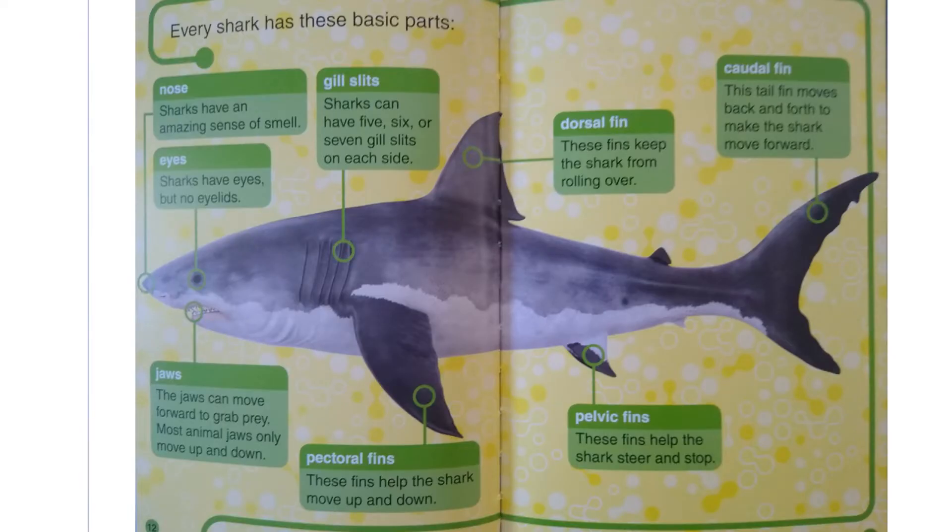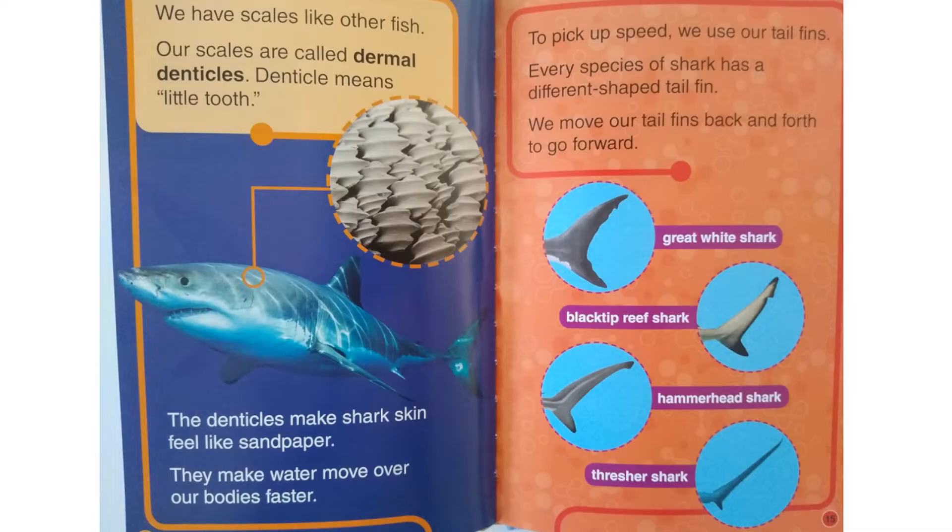Every shark has these basic parts: a nose, eyes, jaws, gill slits, pectoral fins, dorsal fins, pelvic fins, and caudal fins. We have scales like other fish. Our scales are called dermal denticles — denticle means little tooth. The denticles make shark skin feel like sandpaper, and they make water move over our bodies faster.